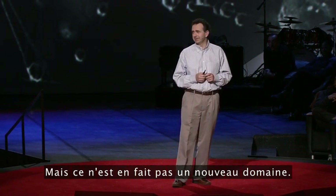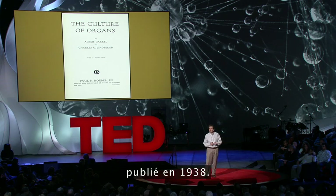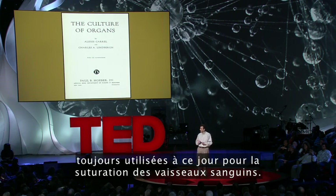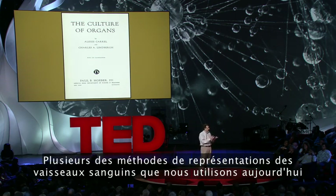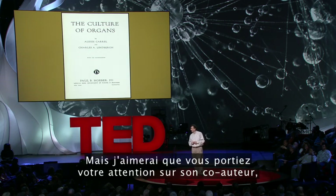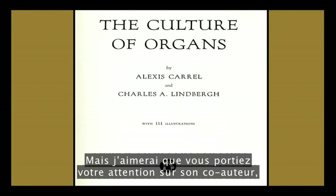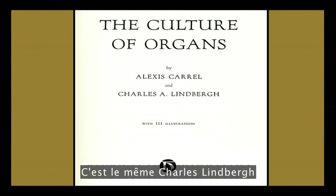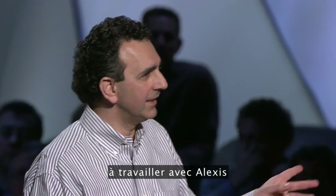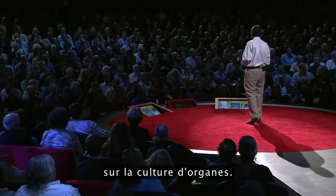But it's actually not a new field. Interestingly, this is a book published back in 1938 titled 'The Culture of Organs.' The first author, Alexis Carell, a Nobel Prize winner, devised some of the same technologies used today for suturing blood vessels, and some of the blood vessel grafts we use today were actually designed by Alexis. But I want you to note his co-author: Charles Lindbergh — the same Charles Lindbergh who spent the rest of his life working with Alexis at the Rockefeller Institute in New York in the area of the culture of organs.